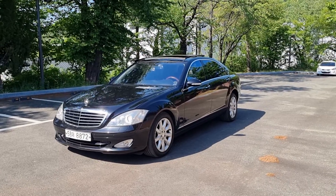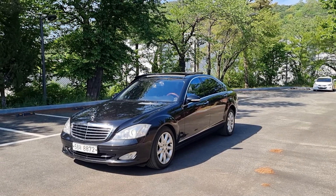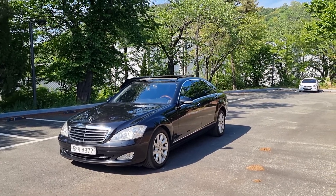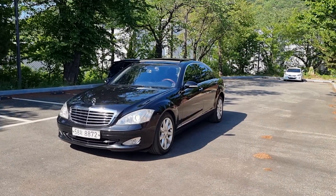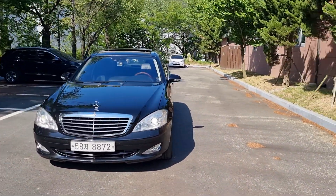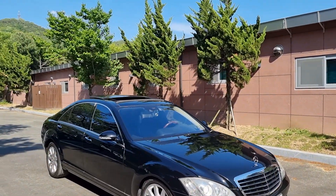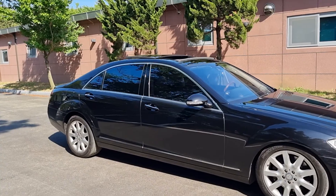Hello, everybody. This is a 2008 Mercedes S-Class 500 long body model. As you can see, this vehicle is in pretty good exterior condition. We have LED side mirrors and the car looks great overall.